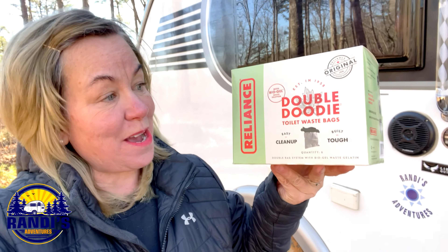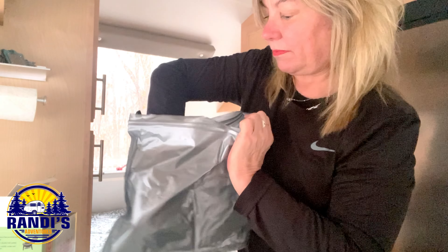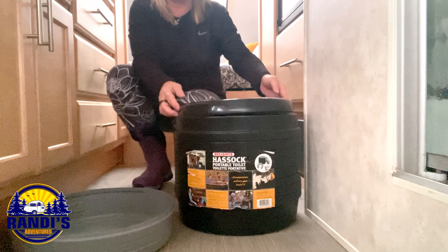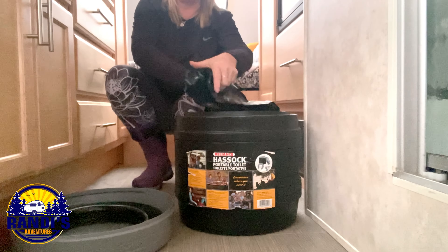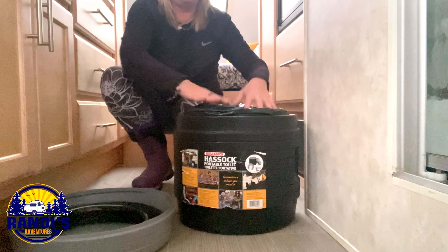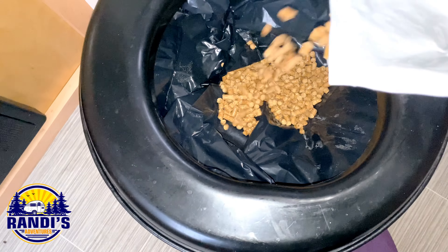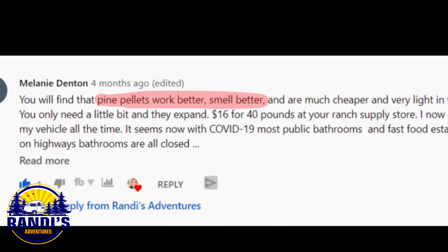When your RV has been winterized you can't use your RV bathroom. What I use isn't glamorous but it works — I use double-duty toilet waste bags. It's two bags in one, with the exterior ziplock bag adding a second layer of durability. I place the bag into a Reliance portable toilet, which is basically a tub with a pail, seat, and cover. For extra absorption I used to add kitty litter to the bag, but based on a viewer tip I now use pellets, which are recyclable and compostable.